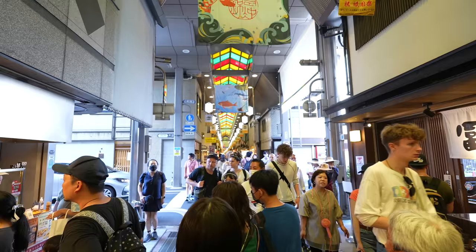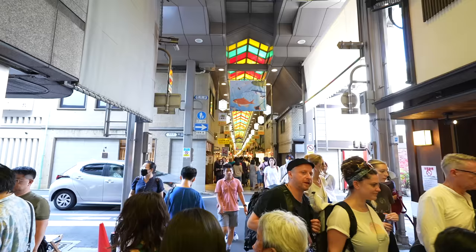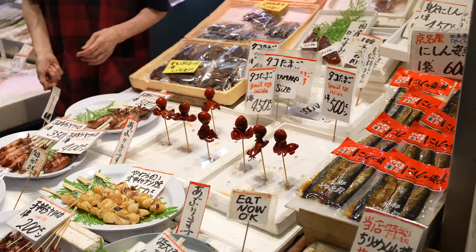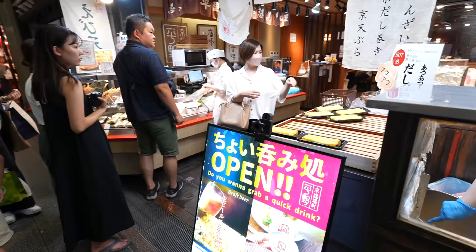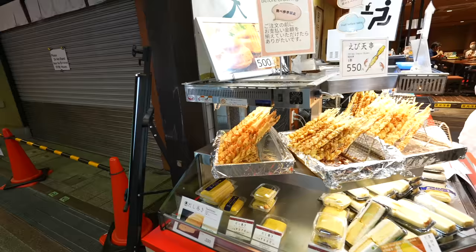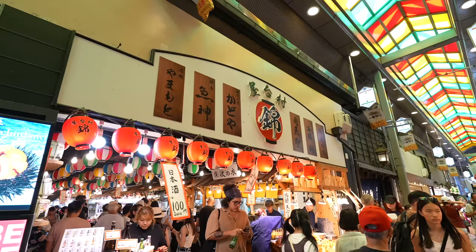What else we have? That's gyoza dumpling. It's super crowded over here, but from tomorrow the big vacation in Japan will start, so there will be more and more people. Here they sell octopus — inside the octopus there is a quail egg. Here they sell eggs. Also, with beer it will be nice. Look at that tempura — perfectly matches with beer, I bet.